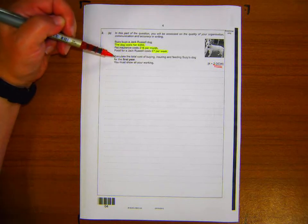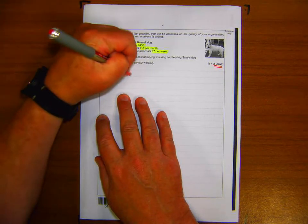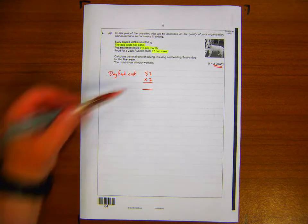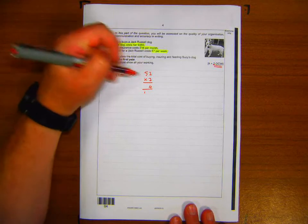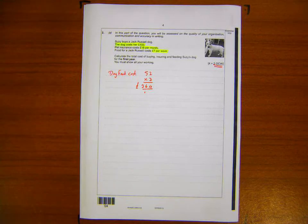Dog food: £7 per week × 52 weeks. Using column multiplication: 7 × 52 — seven twos are 14, carry one; five sevens are 35 plus 1 is 36 — so dog food will cost £364. For pet insurance: £18 per month × 12 months.